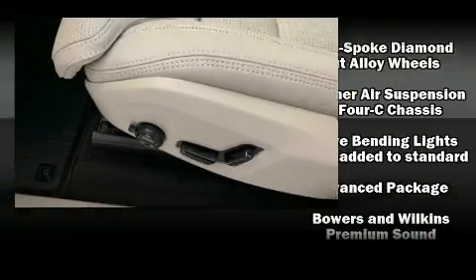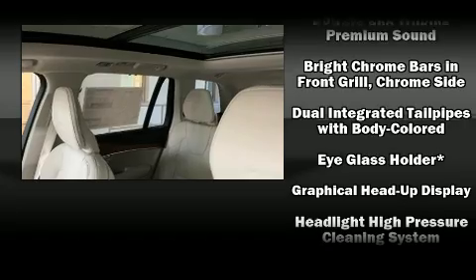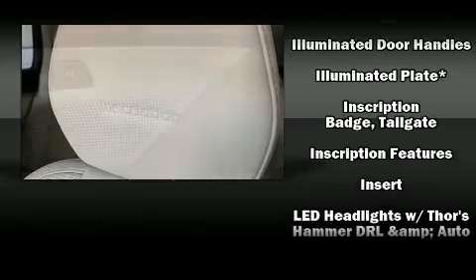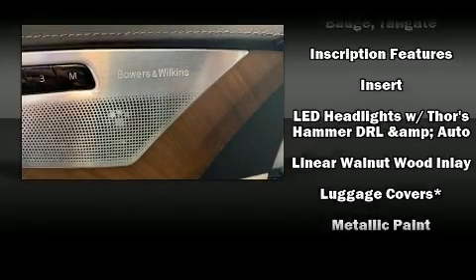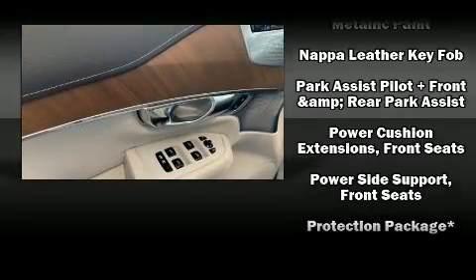Volvo ensures the safety and security of its passengers with equipment such as head curtain airbags, brake assist, an emergency communication system, and four-wheel disc brakes with ABS. Adaptive Cruise Control maintains a preset distance behind the car ahead of you, simplifying highway driving and enhancing safety.